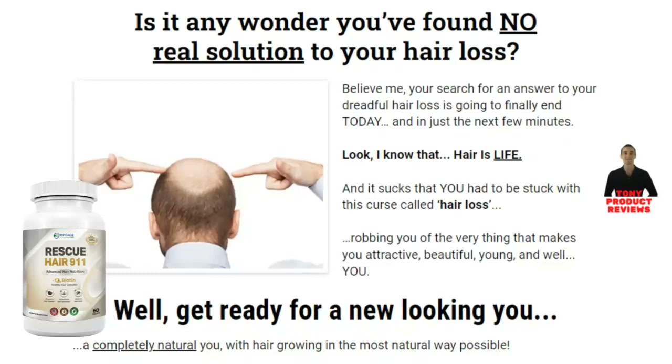Hi guys. I'm Mary and I recorded this video where I'm going to tell you all about Rescue Hair 9-11. In this Rescue Hair 9-11 review, I analyzed all the information from the official website and testimonials from people who already use this product, to see if it's really good, if it works, if it's worth buying or not. Stay with me until the end of this video, because I'm going to give you a very important warning, because many people are losing money with this.